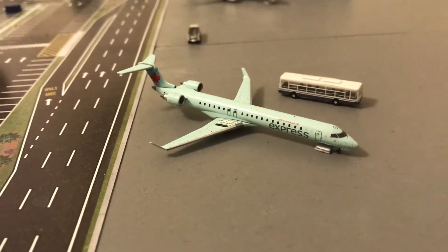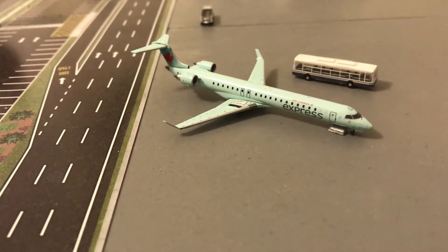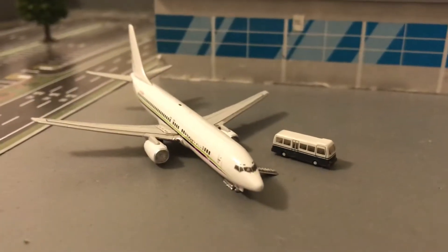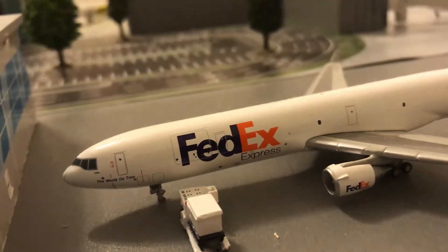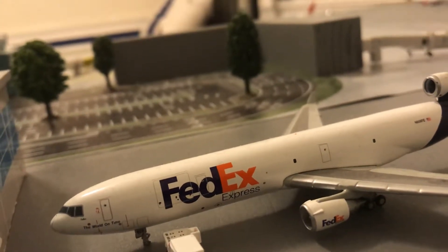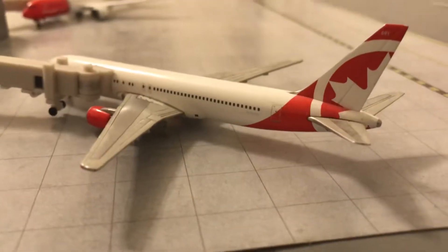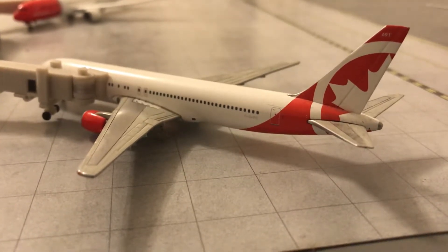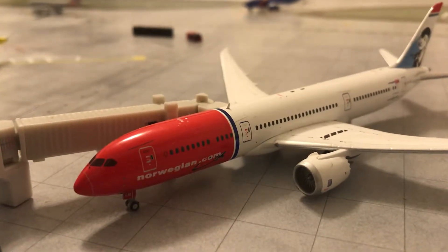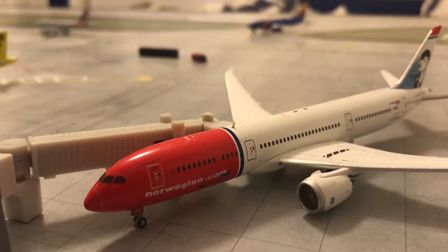We have the Air Canada Express ERJ-705 boarding passengers, and this plane will be heading out for a flight to Vancouver. Right here, just came in from a business trip, we have the 737-800 BBJ which came in from Oklahoma. Here we have a FedEx MD-11 with service to Manchester. Right here we have the Air Canada Rouge 767-200 with service to Rio de Janeiro. Here we have the Norwegian 787-9 which came in from Stockholm.